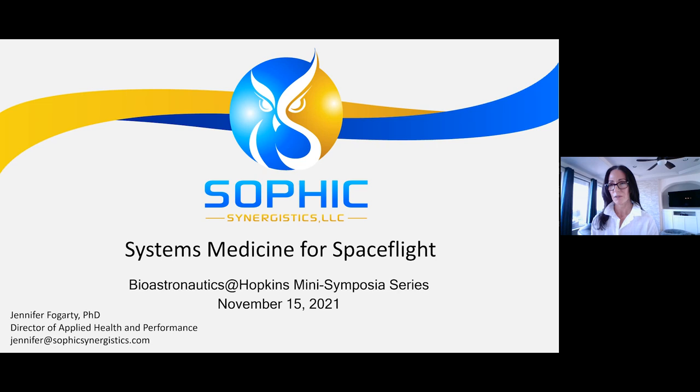Jen Fogarty spent about 17 years at Johnson Space Center working space medicine, then ultimately the human research program. I was even a translational scientist at one point trying to help space medicine understand what the research program was doing and why it might be valuable — that was not a trivial task on any given day. I left last year, actually January 2021, still in pandemic years, to work in a human-centered design firm.